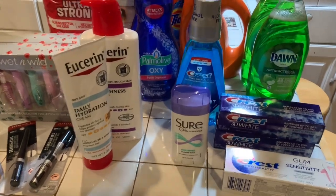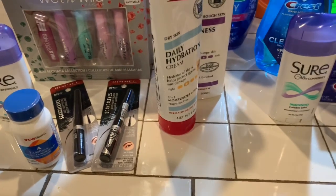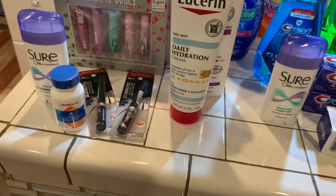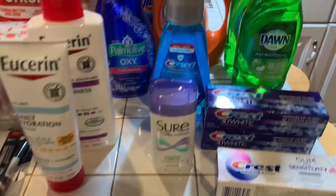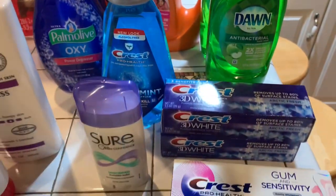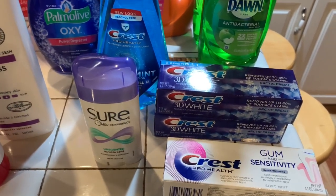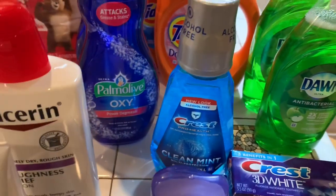Hey guys, welcome to Couponing. This is Splint Rose. How are you? Hope you're doing well. I'm doing pretty good. Just got back from CVS. I did several deals, several transactions with these deals, and this one here got me the $10 gift card. I'm trying to save them up for Black Friday because, you know, they don't expire.